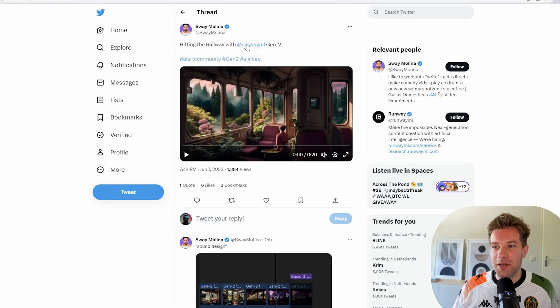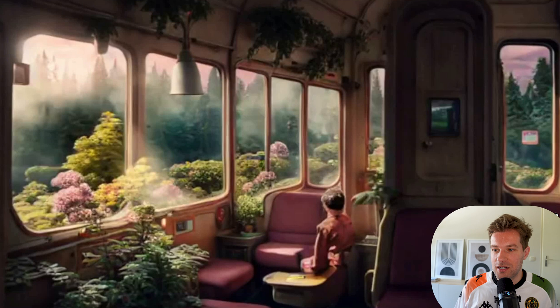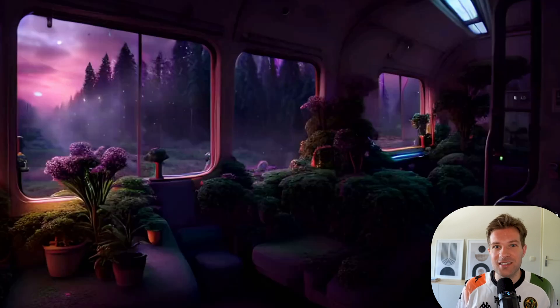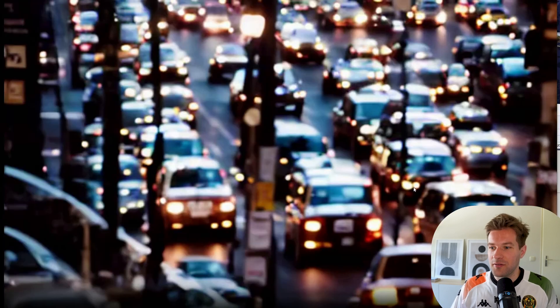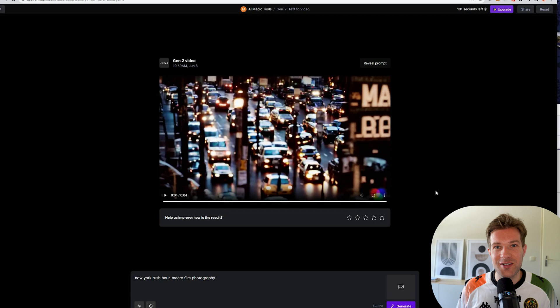I wanted to share one more that is just amazing in my opinion — this is from Sway Molina, hitting the railway with Runway ML Gen2. It's just super nice looking, a nice art style. It's still a bit buggy but the possibilities are there. Here we have the New York rush hour macro film photography — it didn't quite do the macro film photography, but we have some cars moving around in the city. Not amazing, but we are getting somewhere.